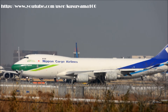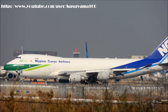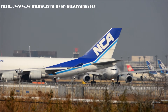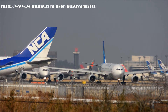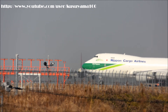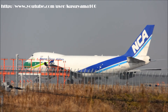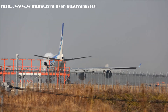NK225 Narita Tower, N34L, N325L line up runway. Highway 34L line up and waiting upon cargo 225. Highway 34L line up and waiting for 59L line up and waiting.